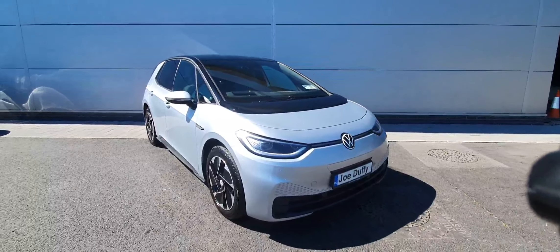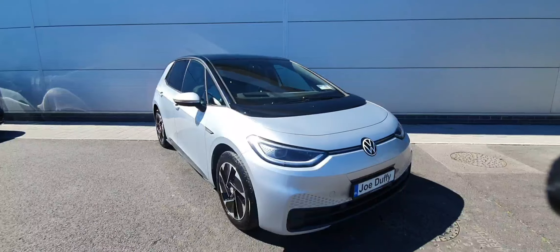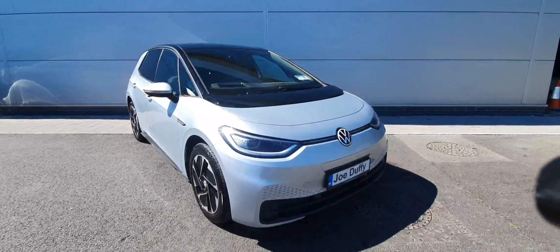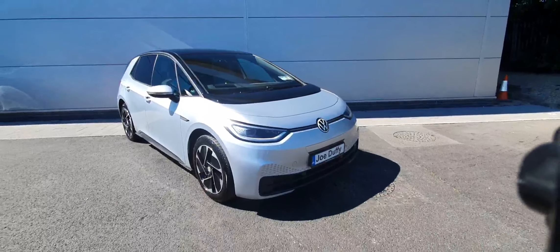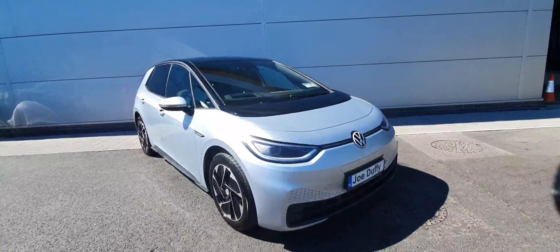David here from Joe Duffy Volkswagen in North Dublin. Today we have this ID3 Tech model — 204 bhp, 58 kW battery. As you can see, it comes with your front LED headlights, front LED fog lamps, 17-inch alloy wheels, rear tinted windows, and front and rear parking sensors, as well as a rear-view camera.